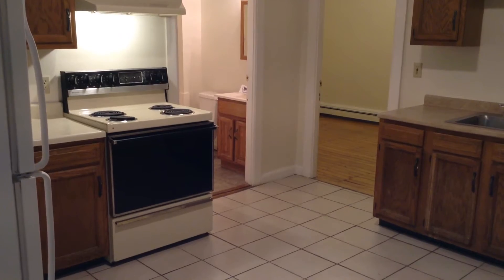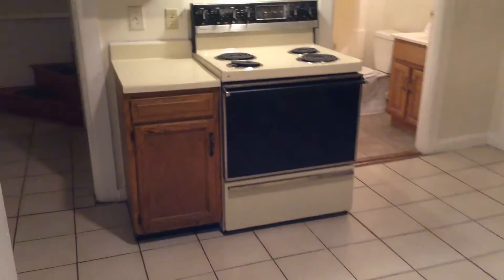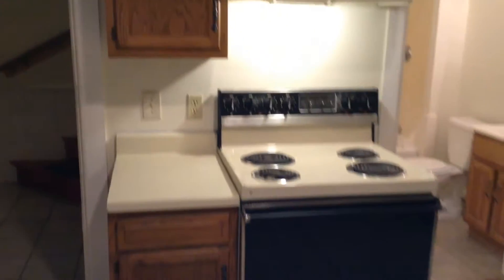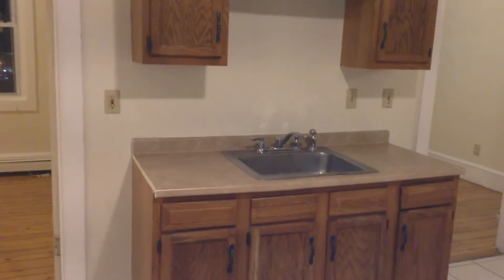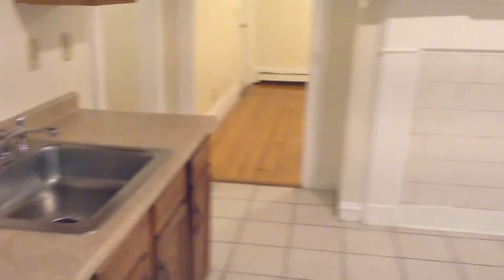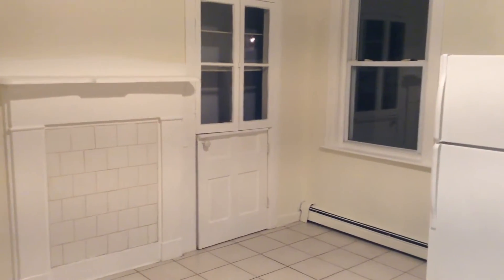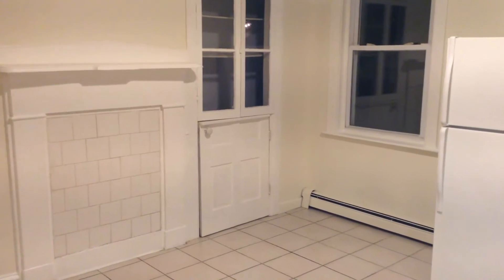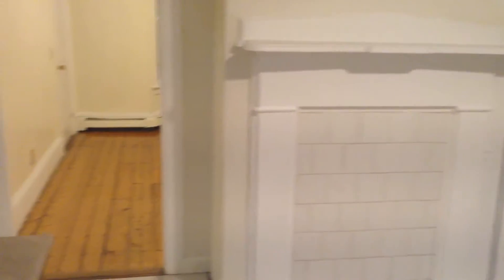We start our tour here in the kitchen. You can see we have a refrigerator, electric stove with exhaust and fan above, as well as plenty of cabinet space, a single-bay sink with spray nozzle, and room in the kitchen for a dining set. Take note of the china closet there — it has a couple of shelves and the mantel where the fireplace used to be.